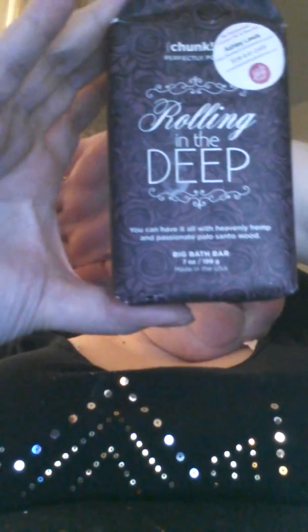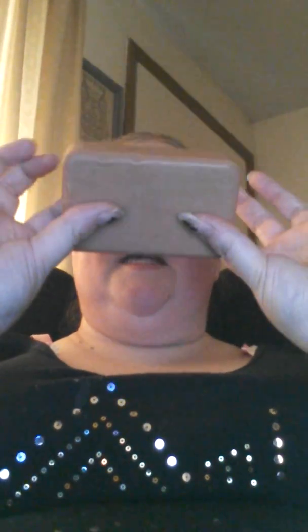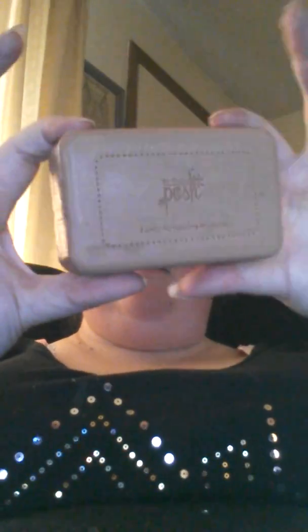I posted about the chunks today but I wanted to do a little video to show you how big they really are. This one is the Rolling in the Deep chunk — it's in our retired section and it is $5. Like the beauty bloggers do, these chunks are absolutely ginormous. Look at how thick that is — that is insane for $5.